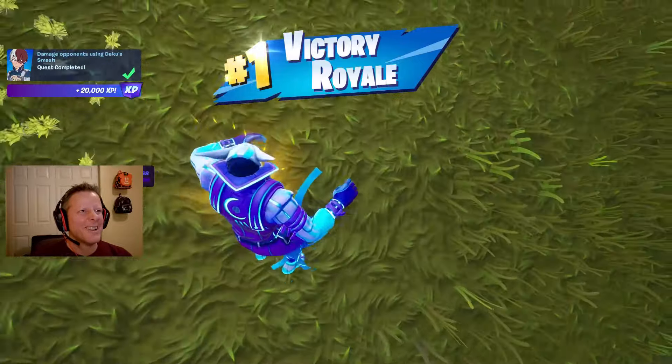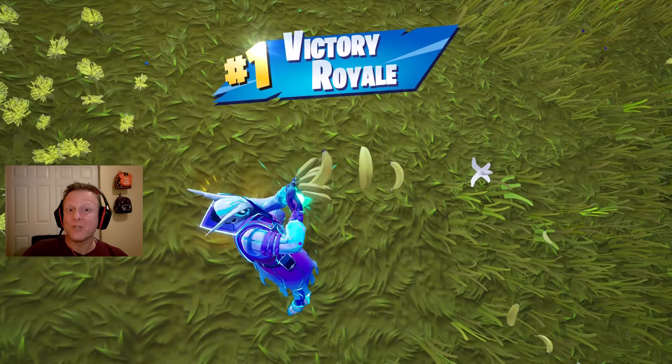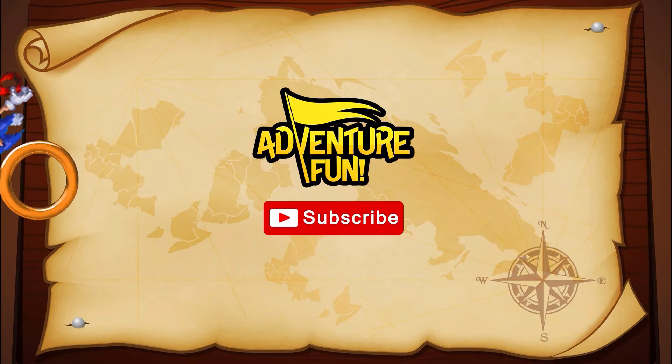Let's go - oh there he is! Let's Deku - let's go! He doesn't know where I'm at. Yes - that's a good game! Let's go bananas! Thanks for watching guys, be sure to like and subscribe - we'll have more on the way. Check out one of these videos for more Adventure Fun!